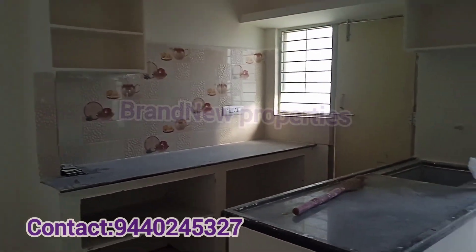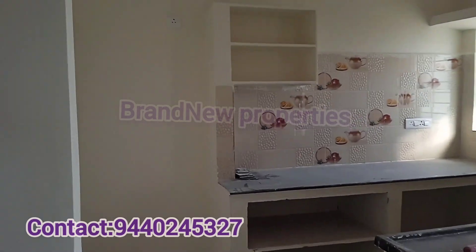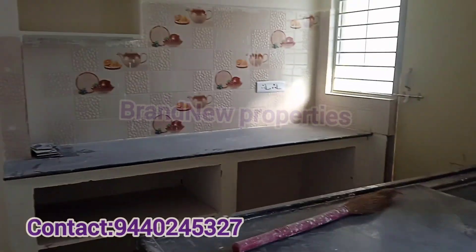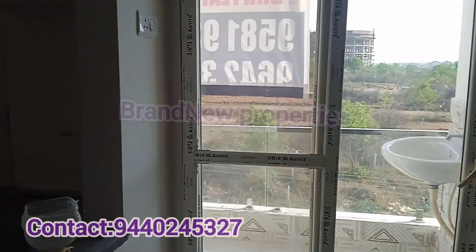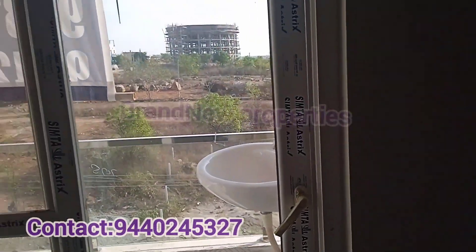We provide an open kitchen here. The flats are in ready-to-move condition. We provide cement finish here, a balcony area, and a washbasin area.